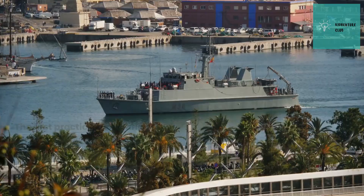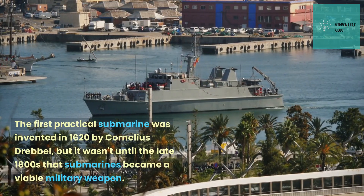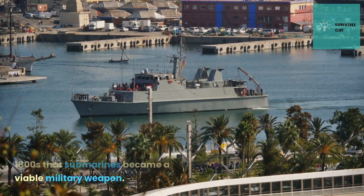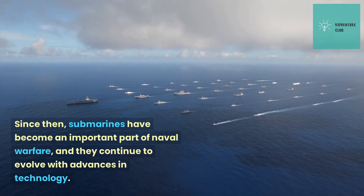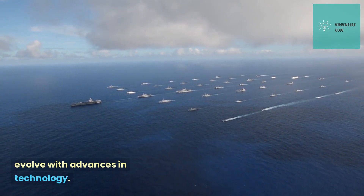salvage and exploration. The first practical submarine was invented in 1620 by Cornelius Drebbel, but it wasn't until the late 1800s that submarines became a viable military weapon. Since then, submarines have become an important part of naval warfare, and they continue to evolve with advances in technology.